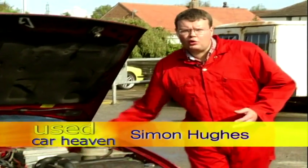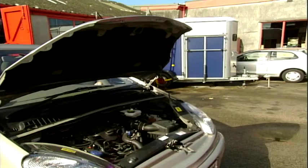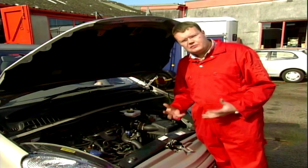This week I've got an email from Adrian in Wharton who's got a problem with his car not starting, so I've got a car similar to his over here to have a look at. The problem that Adrian's got with his Citroen is quite a common one — it's a diesel and he has problems starting it sometimes in the morning.